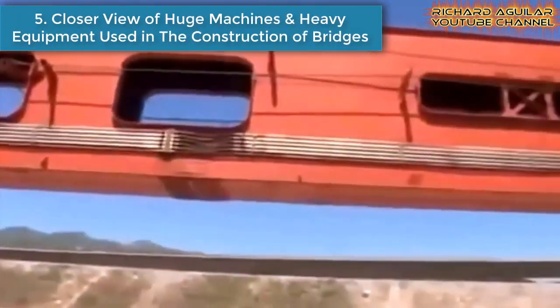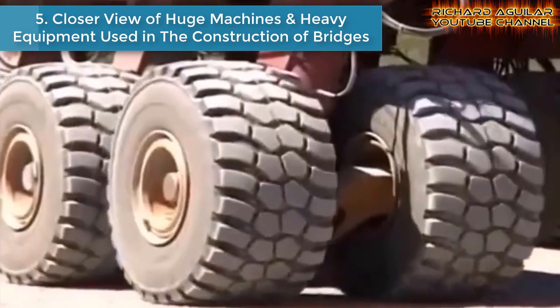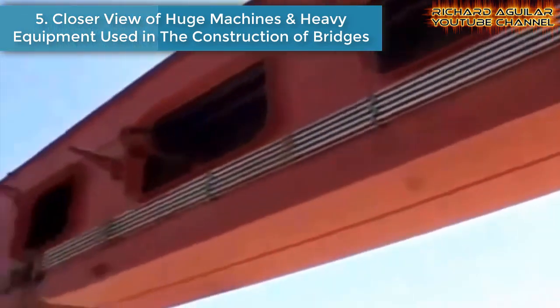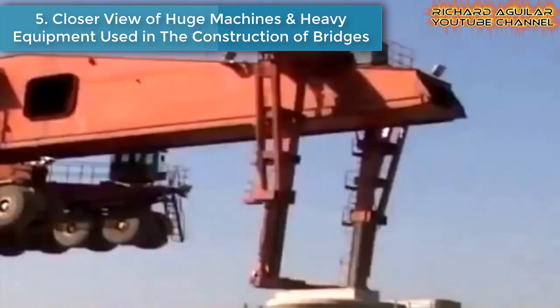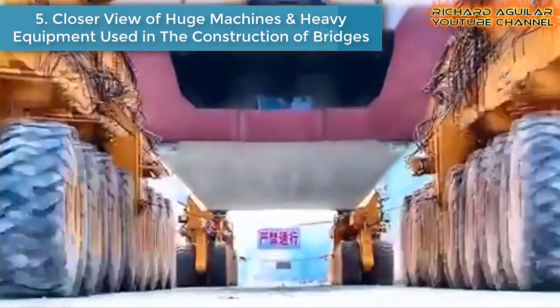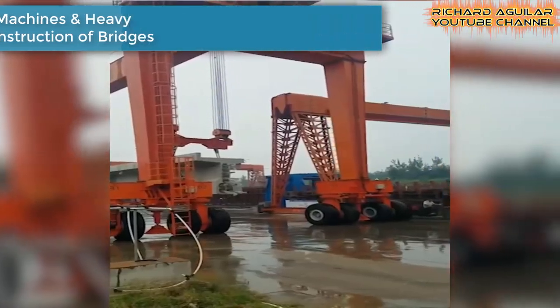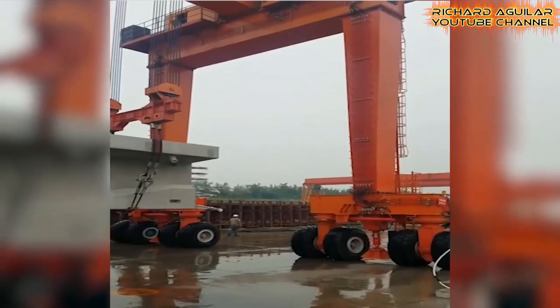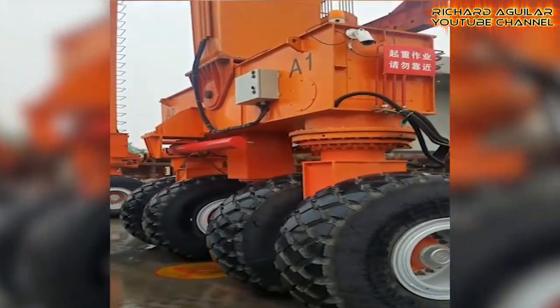Number five is a closer view of the huge machines and heavy equipment used in the construction of China's bridges. If you want to see a close-up view of what machines and equipment are used in the construction of these mega bridges, here we go with the giant machines and equipment used for building mega bridges and tunnels for high-speed railways.